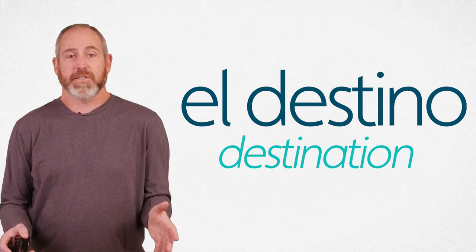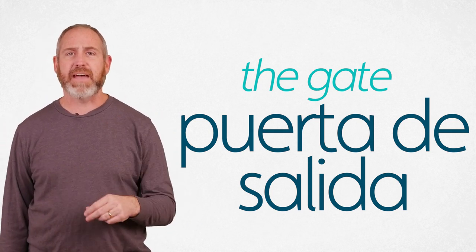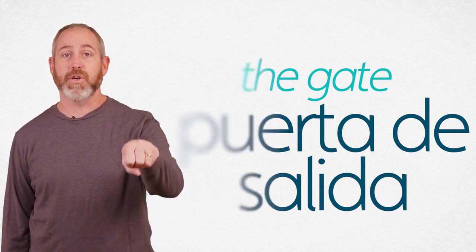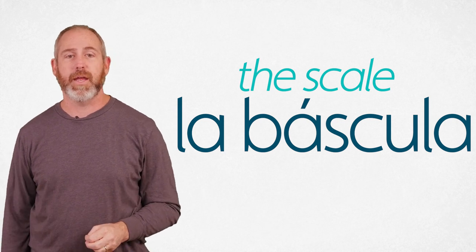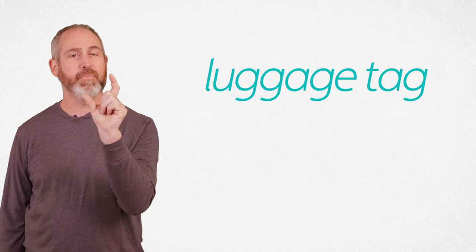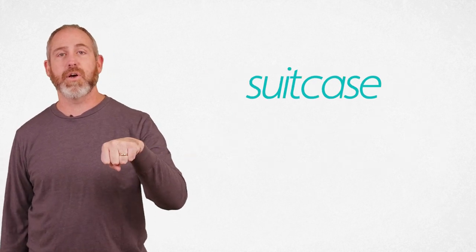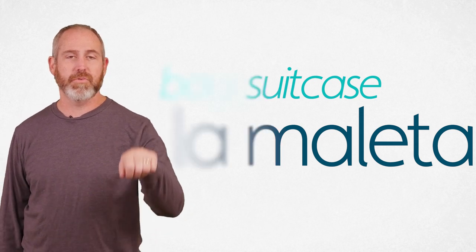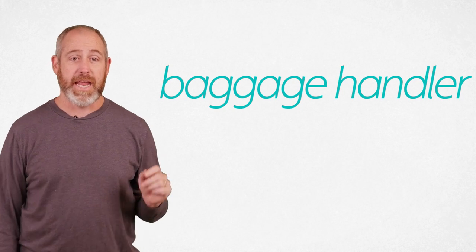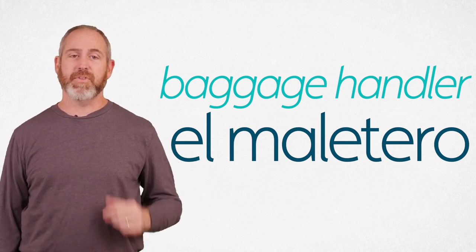You find the right place — the gate where you're about to board the plane. That is the puerta de salida. Puerta de salida. Now if you have to check your luggage, you usually put it on the scale, which is la báscula. La báscula is the scale. You'll need a luggage tag — el talón. El talón. And your suitcase is la maleta. La maleta. If you hand off luggage to the baggage handler, he is el maletero. Maleta is the suitcase and the one who handles it is the maletero.